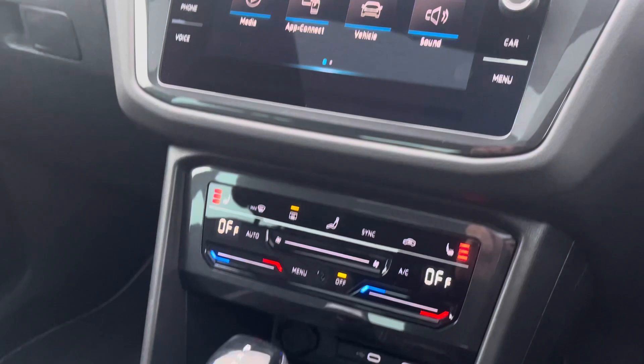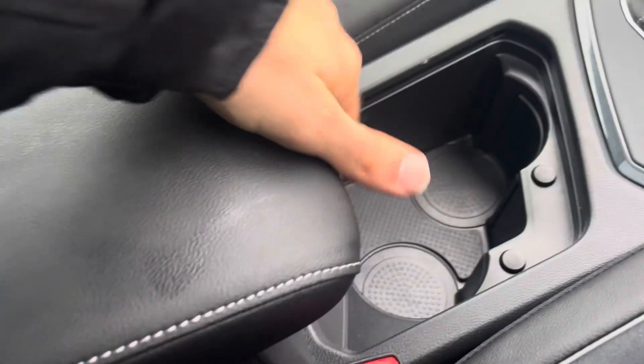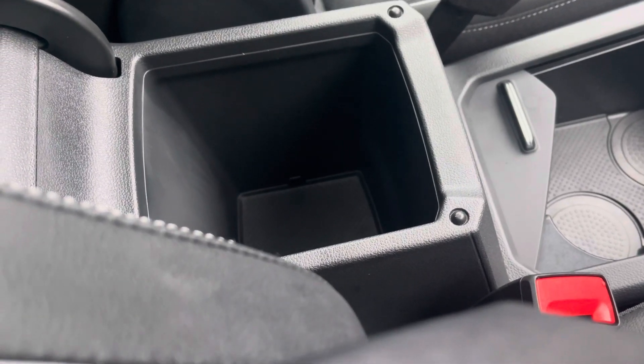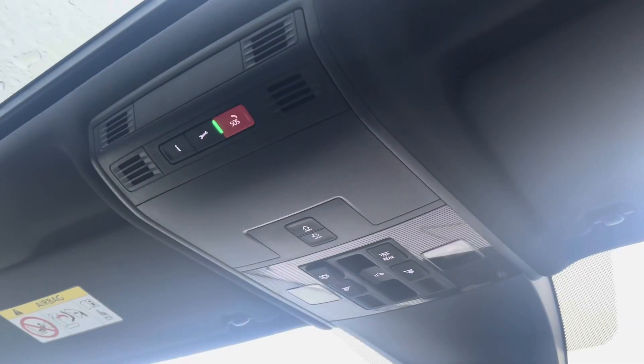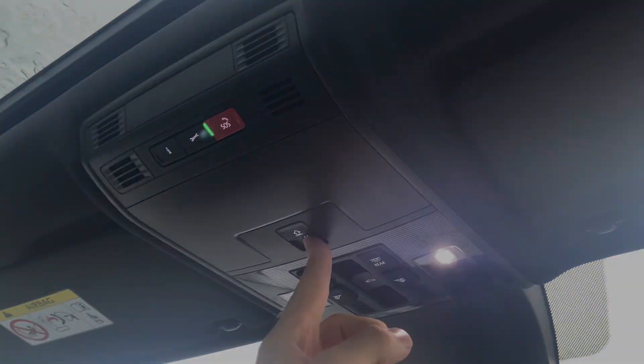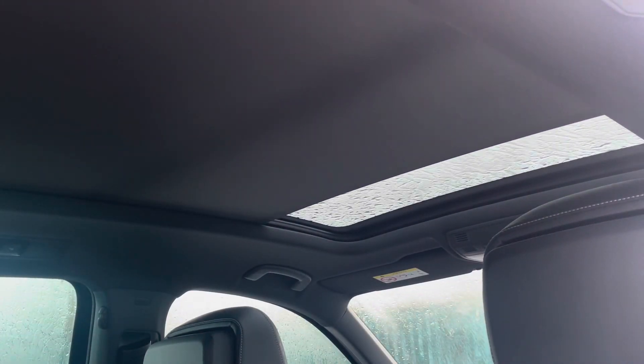Rounding out this modern stylish cabin, you'll enjoy built-in phone charging capability, a sliding storage section with built-in cup holders, along with an extending armrest that has a built-in storage compartment. And just above your head you'll find some great convenient features such as reading lights, perfect for after dark, as well as the controls for the optionally upgraded panoramic sunroof.